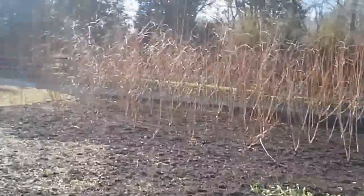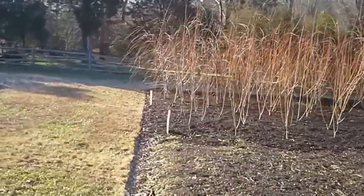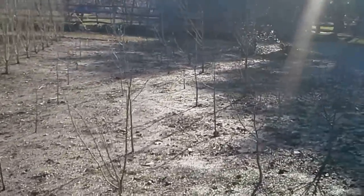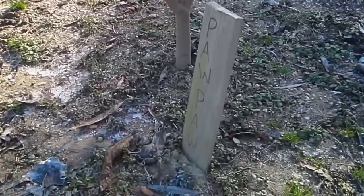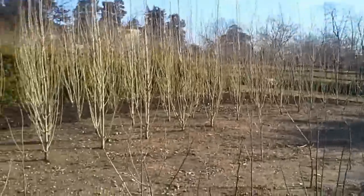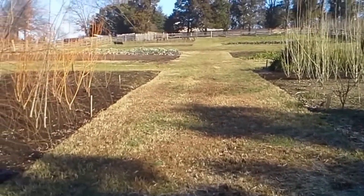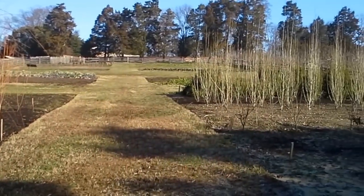They've also got some non-edible plants cultivated and propagating here — yellow willow, weeping willows, and they've got some pawpaw trees here coming up. Those will definitely produce. So this is a nice little nursery. They use the plants here for seed saving and for the kitchen garden. There is a restaurant on site that is supplied with a lot of the vegetables and fruits grown here at Mount Vernon.